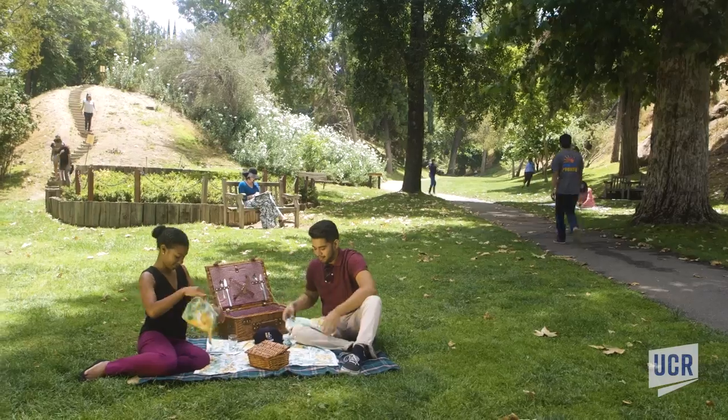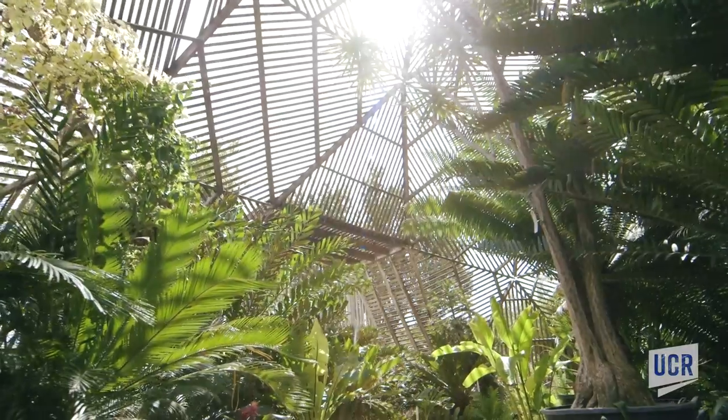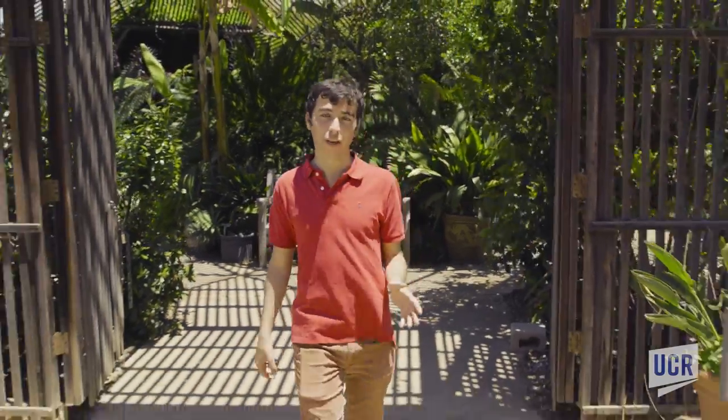Want to take a breather between classes? Go on a hike, have a picnic, or get a breath of fresh air here at the UCR Botanic Gardens.